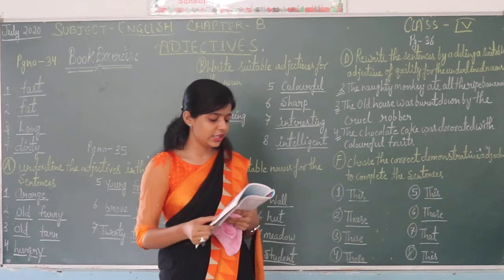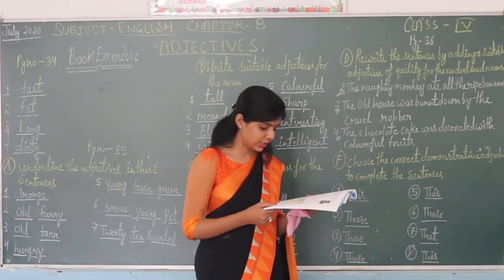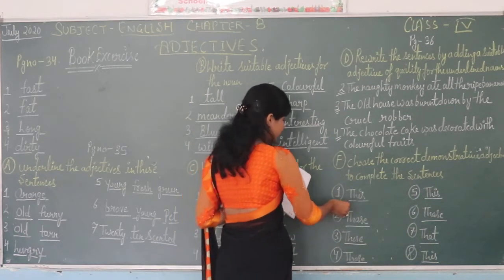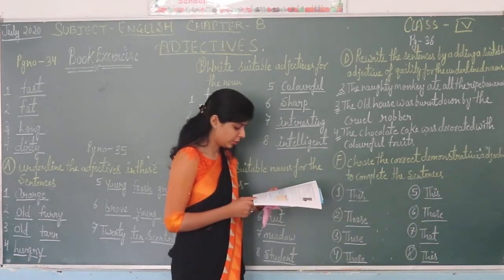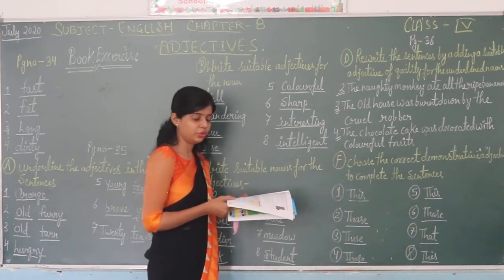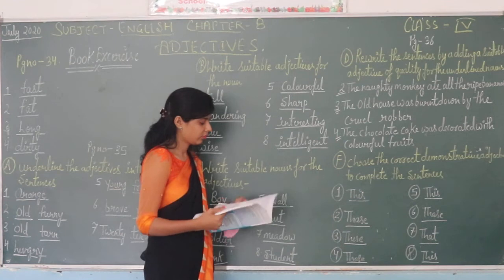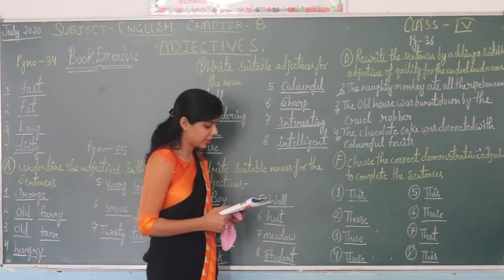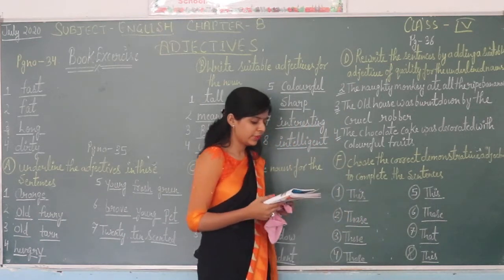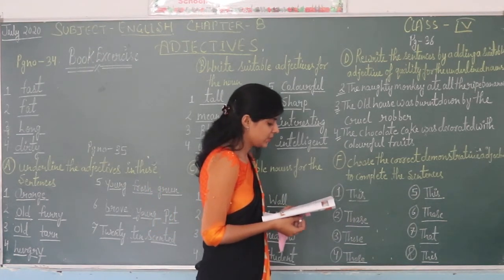On page number thirty-seven, part E: cross-covered exercises. Part F: choose the correct demonstrative adjective to complete the sentence. First: this cat belongs to Honik but that dog belongs to me. Second: those children are playing their favourite games. Third: these children are known to me. Fourth: those who are known to me. On page thirty-eight, question five: this dance is very beautiful. Sixth: those playing cards belong to my younger brother. Seventh: that man is strange. Eighth: this shop sells a variety of books.